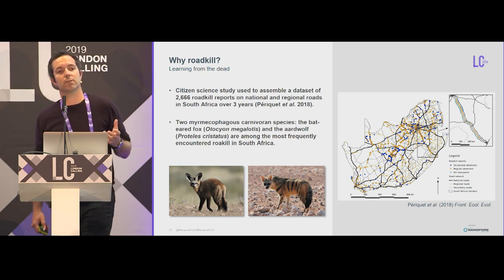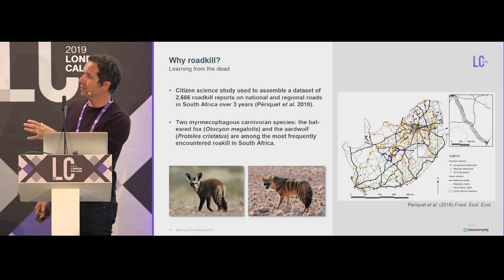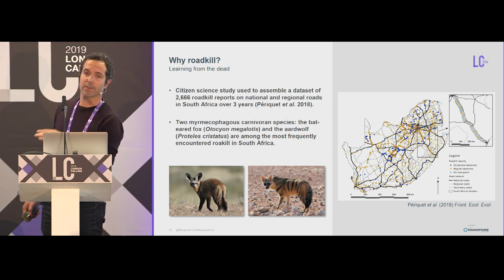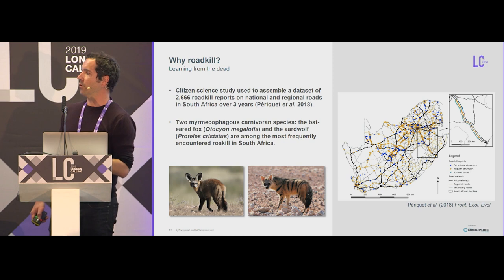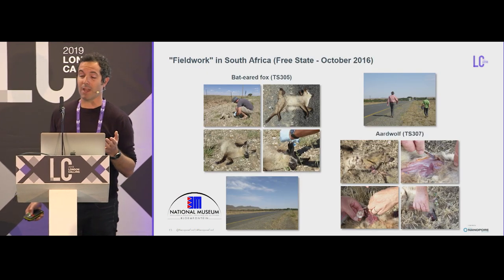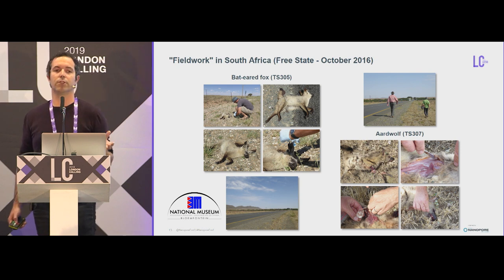There are a lot of citizen science projects trying to look at that. One particular project conducted in South Africa has shown that two of the most frequently encountered roadkill are two myrmecophagous carnivoran species: the bat-eared fox on the left, which is a fox that eats a lot of termites — more than 70% of its diet consists of termites and ants — and the aardwolf, that famous hyena that eats only one or two specific species of termites. We verified this when conducting fieldwork in the reserve, commuting between different reserves.